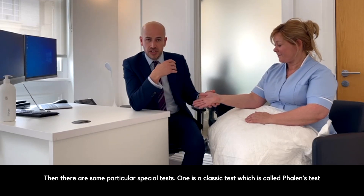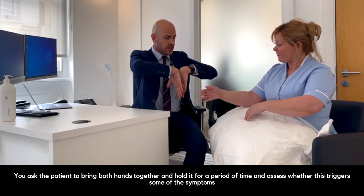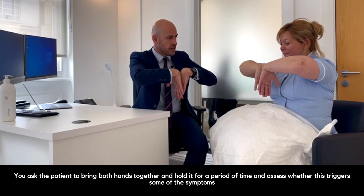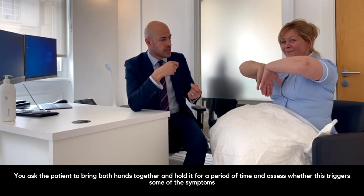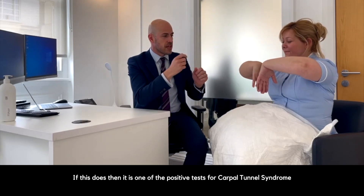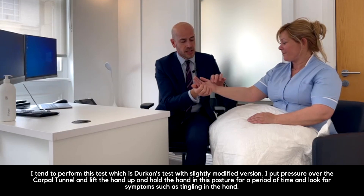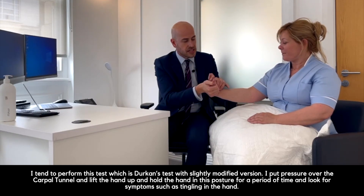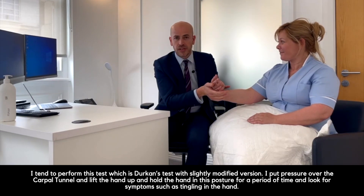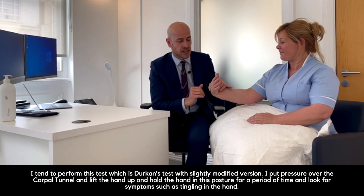Then there are some particular special tests. One is a classic test called Phalen's test, where you ask the patient to bring both hands together and hold them like this for a period of time, and assess whether this triggers some of the symptoms. If it does, this is one of the positive tests for carpal tunnel syndrome. I tend to perform Durkin's test, a slightly modified version, whereby I put pressure over the carpal tunnel, lift the hand up, and hold the hand in this posture for a period of time, looking for symptoms such as tingling in the hand.